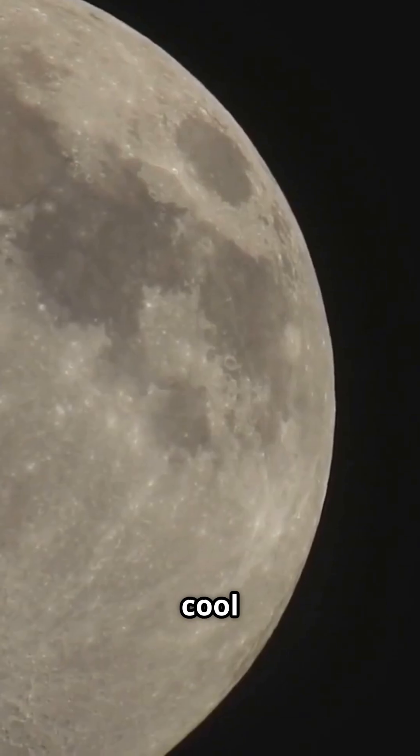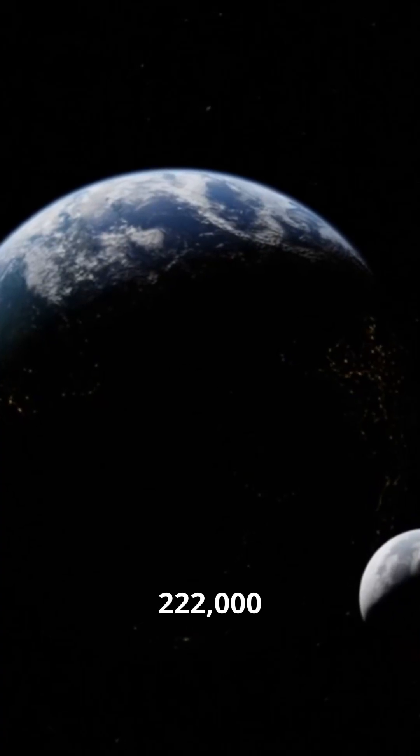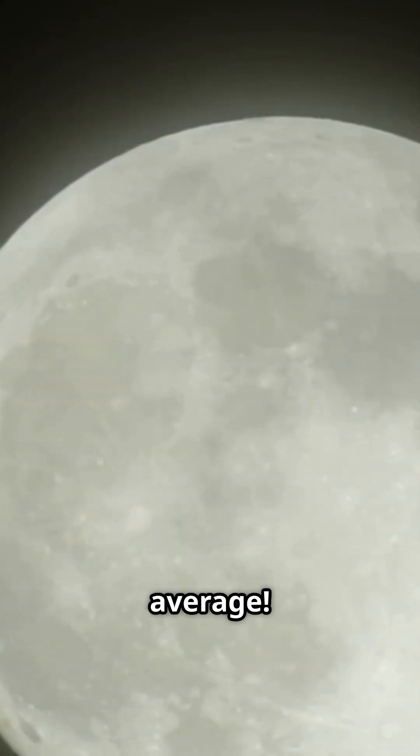But here's where it gets cool. This full moon is technically opposite the sun at 222,000 miles from Earth, closer than average. Its brightness? Almost 100% illumination, making it one of the brightest full moons of the year.